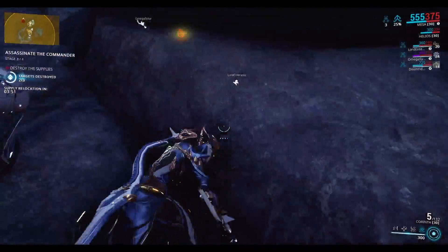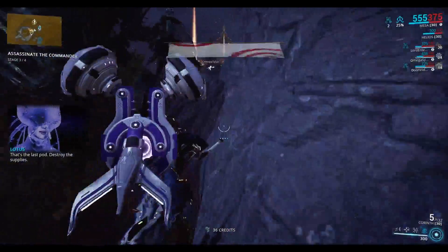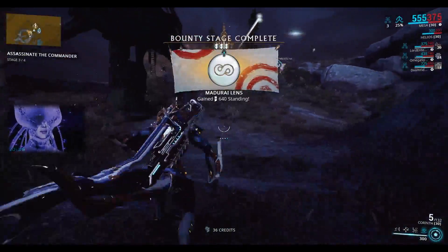The Shrine of the Eidolon. Hey everybody, RunTheStreet42 here with another Warframe gameplay video, and today we're going to be talking about the Shrine of the Eidolon patch that's coming out this week.